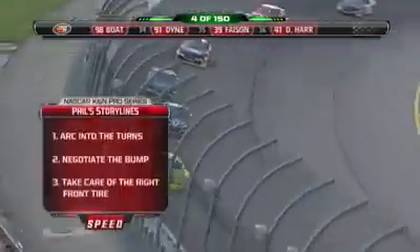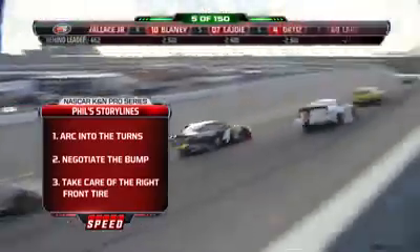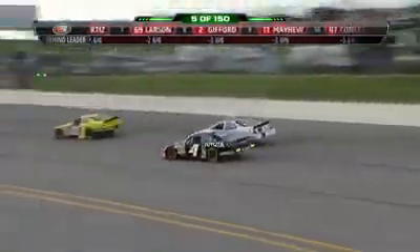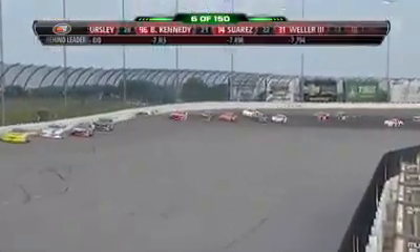You want to be able to arc that car into the turns — a nice wide arc so you have the car aimed in the center of the corner so it'll turn. You also have to be very careful negotiating that bump over the tunnel in one and two. You have to have the car aimed the right direction and take care of that right front tire. Over 2,300 pounds of pressure on that right front tire here at Iowa. As a race car driver, you've got to lean on that right front for comfort, but you stay on it so long with the constant arc — you don't give it any time to relax other than the short backstretch.